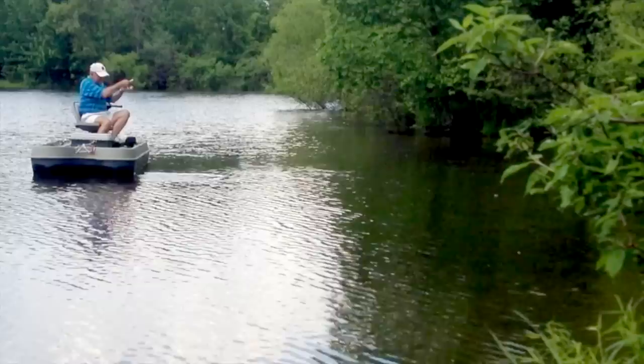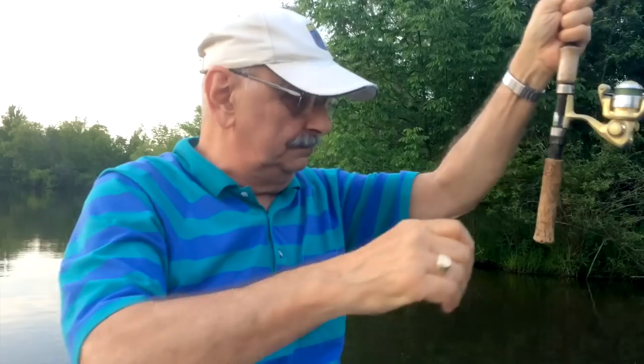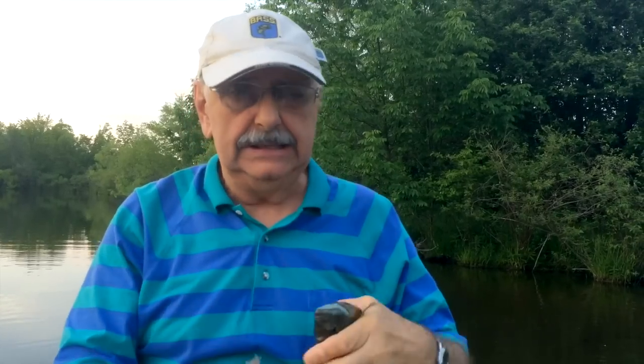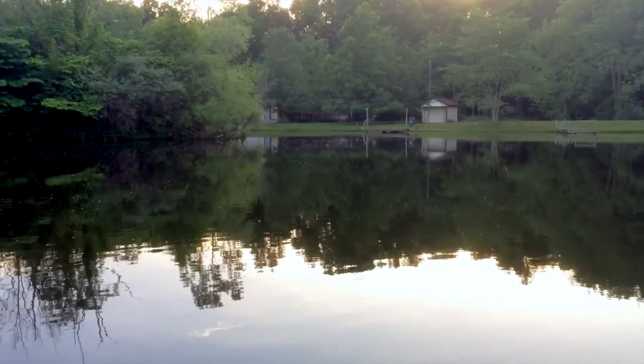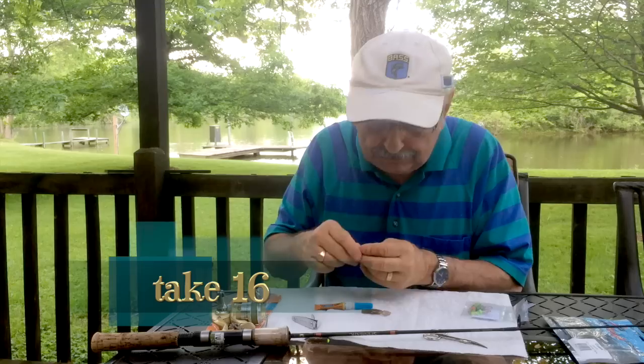Stay on, baby! Whoa — not bad, not bad! If you want a real good time fishing, try catching them in the act. Thanks so much for watching. You need a jig head like this with these barbs — and that jet going overhead, God bless America.